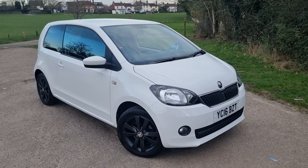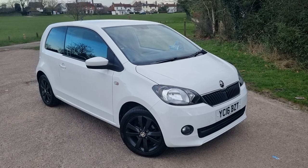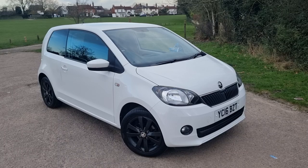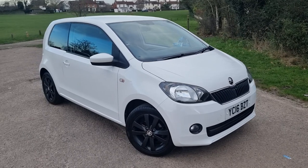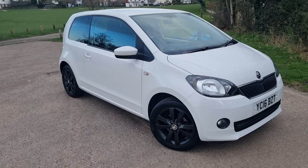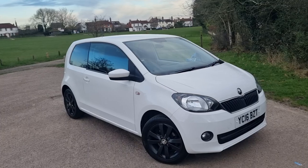Hi, this is Monty from MPV and welcome to another one of our detailed vehicle appraisals on a car that's just recently come in to us. This is our lovely 2016 Skoda 1 litre MPI — they call it the Colour Edition — in a three-door, solid white with anthracite alloy wheels, privacy glass, air conditioning, etc.